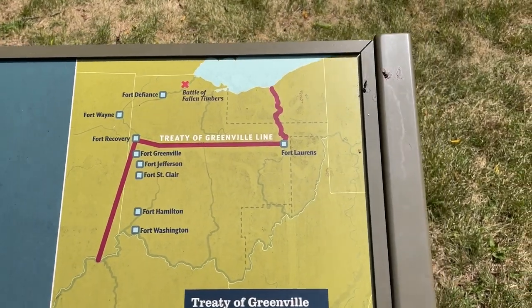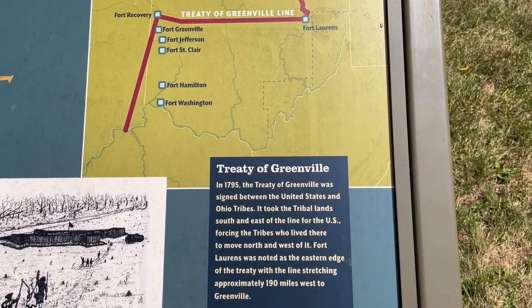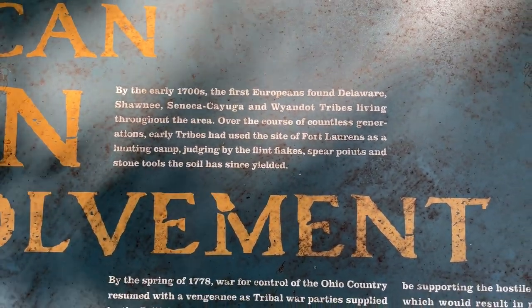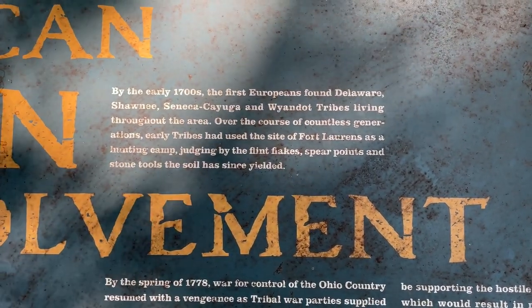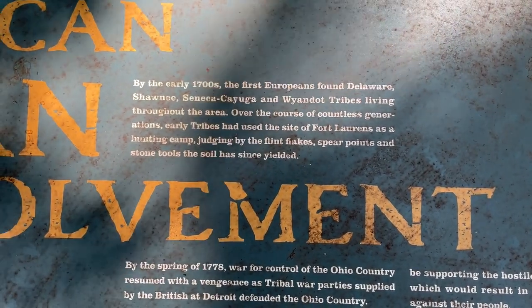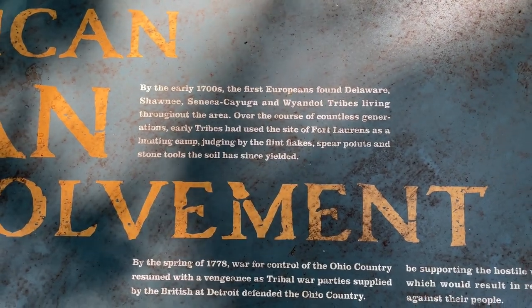Here's a map of the Treaty of Greenville. So by the early 1700s, the first Europeans found Delaware, Shawnee, Seneca, Cayuga, and Wyandotte tribes living throughout this area. Over the course of countless generations, early tribes had used the site of Fort Laurens as a hunting camp.